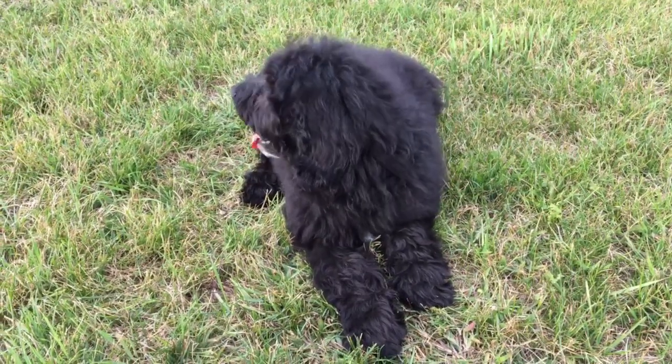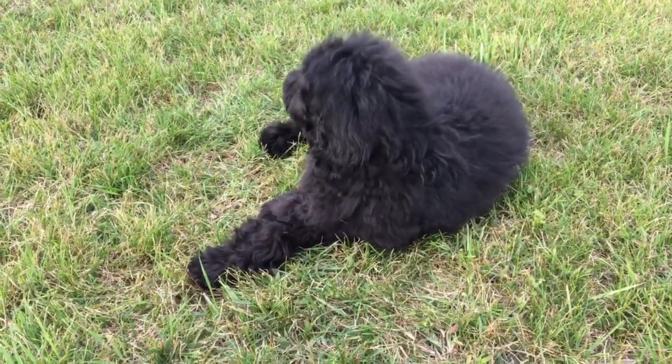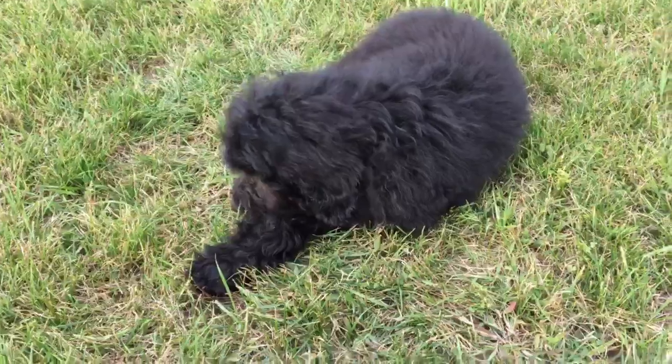He's a really nice sweet puppy. He's very gentle and calm and quiet. He is litter box trained and he knows sit, and we're working on shake and he's doing really well on that as well.